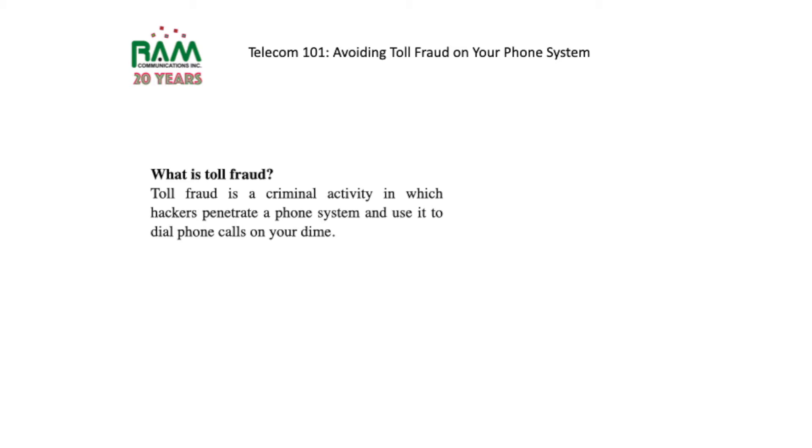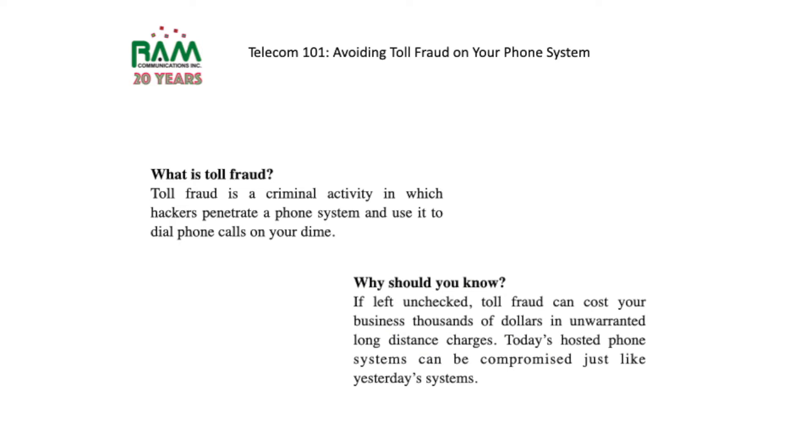Here's what you need to know: if you leave this unchecked, toll fraud can cost your business thousands of dollars in unwarranted long distance charges. Today's hosted phone systems can be compromised just as much as yesterday's systems.